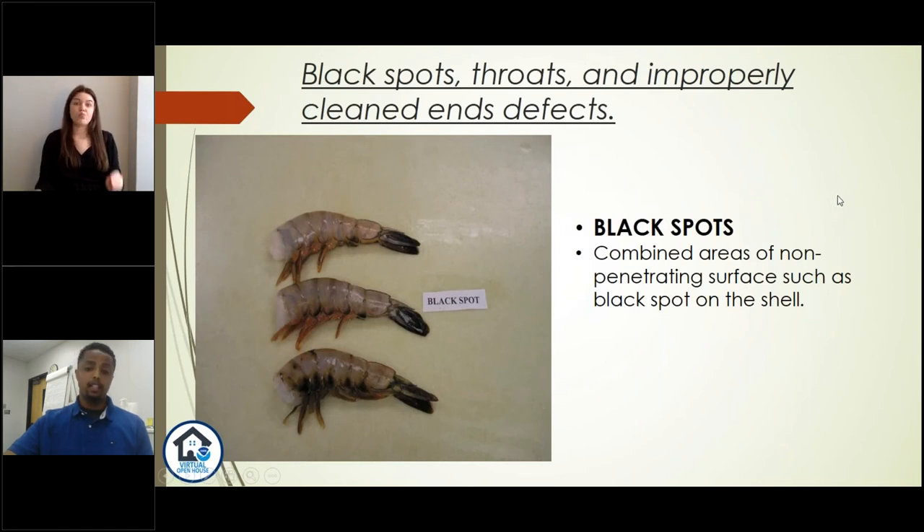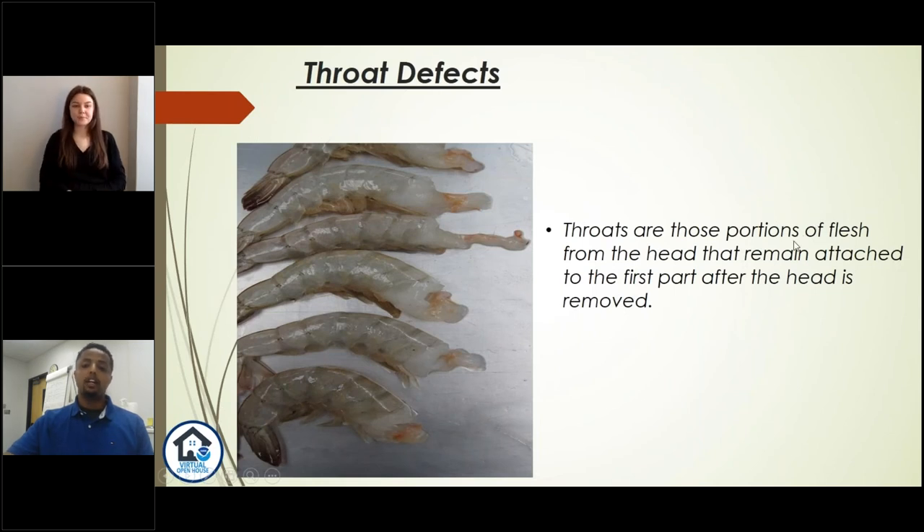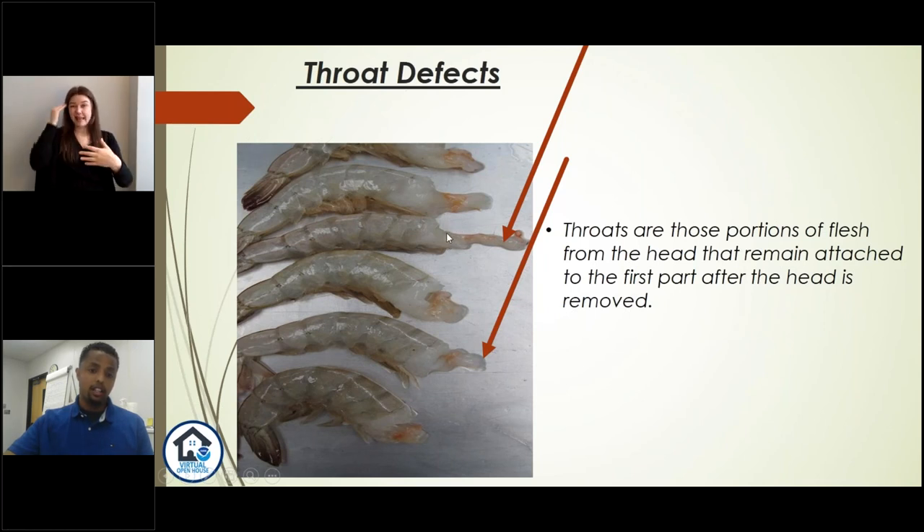Here are more examples of black spots — this particular example shows black spots that have not penetrated the shell; they're not on the meat but on the shell, but we observe them as a combined area and consider this a defect or flaw. The third defect was throat defects — those are portions of flesh from the head that remain attached to the first part after the head is removed. It's undesirable; typically what we want is the cut to happen right at the head area next to the first segment. If we find any of this throat meat attached to the shrimp, we score it as a defect. The fourth defect was damaged or broken shrimp — if we observe shrimp that are torn, crushed, or mutilated, we don't consider that a whole shrimp.